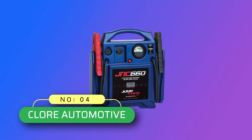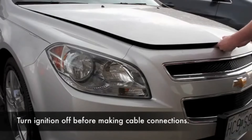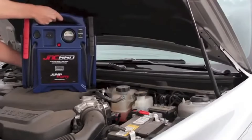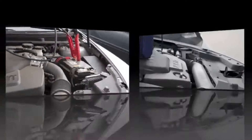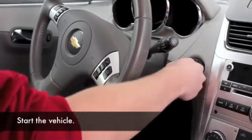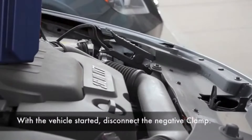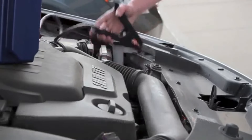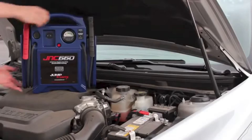Number 4: Chlor Automotive Jump Starter Made in USA. Specs include 1700 peak amps, 425 cranking amps, 22Ah Chlor Performer Battery, 46-inch heavy-duty Number 2 AWG cables. A voltmeter provides charge status of the onboard battery, a DC outlet powers 12V accessories, DC input recharges the internal battery, and it features a built-in automatic charger with industrial grade clamps.